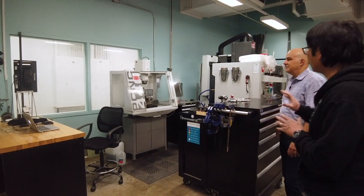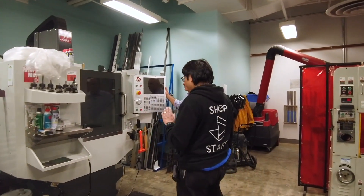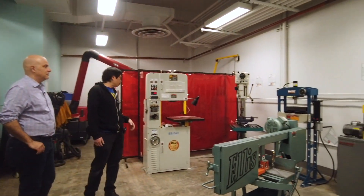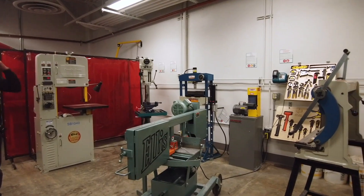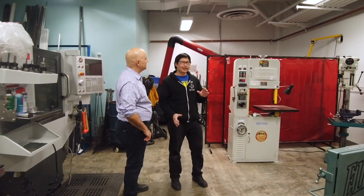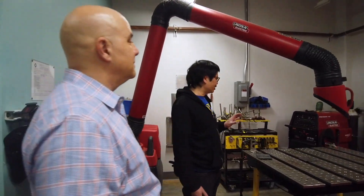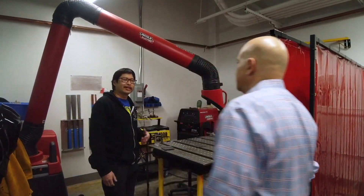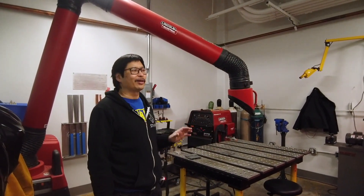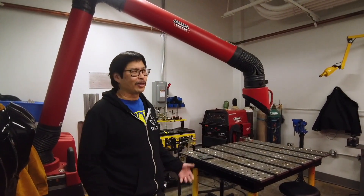Once you get comfortable with the Tormach, you can move on up to this monster over here — our Haas mini mill, also a three-axis CNC milling machine. And then we've got a bunch of classic metalworking tools: band saws, drill press, hydraulic press, belt sander. Once you're done making your parts, you may want to attach them to one another. For that, we have our Lincoln Electric TIG welder. TIG welding is very technique-intensive, so prepare to spend a lot of time practicing — but once you're good at it, it's a great way to attach your metal parts together.